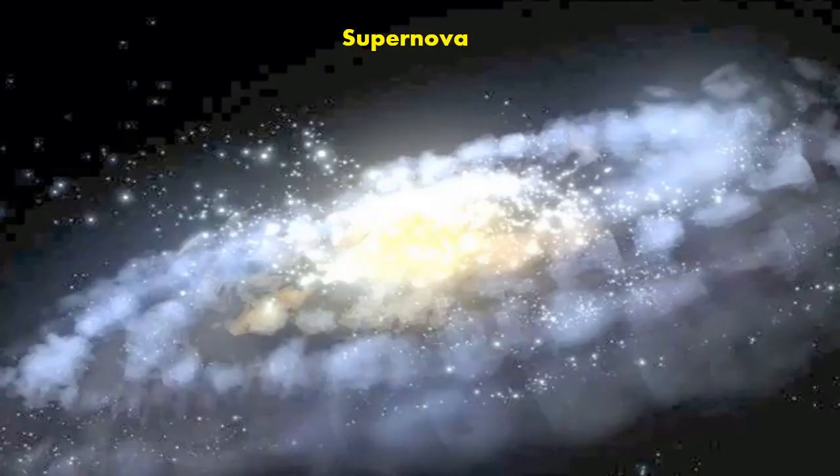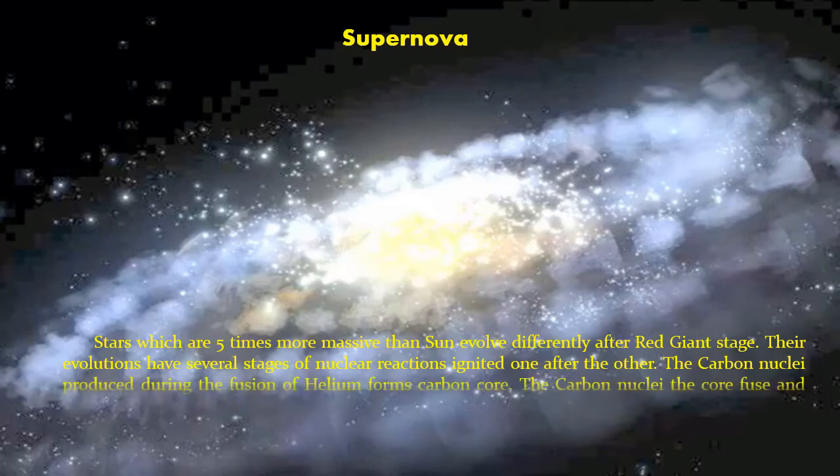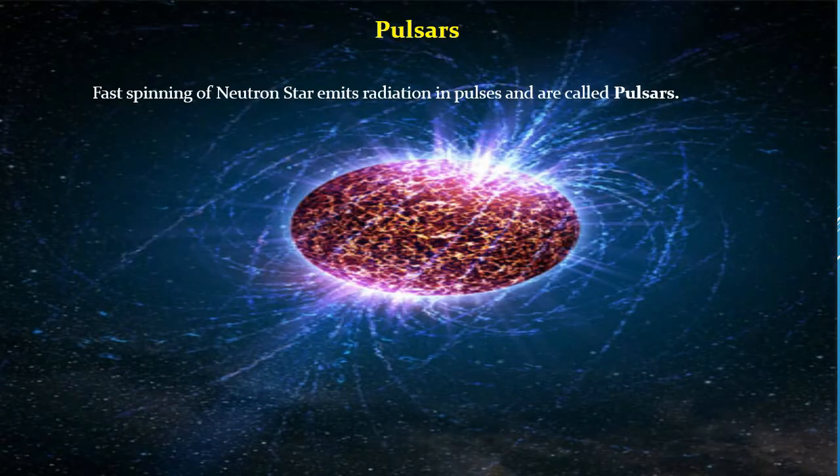Stars which are 5 times more massive than the sun evolve differently after the red giant stage. Their evolution has several stages of nuclear reactions ignited one after the other. The carbon nuclei produced during the fusion of helium forms a carbon core. The carbon nuclei in the core fuse and liberate energy while synthesizing heavier elements. The star then explodes in an event called a supernova explosion, which is one of the most spectacular events. Fast-spinning neutron stars emit radiation impulses and are called pulsars.